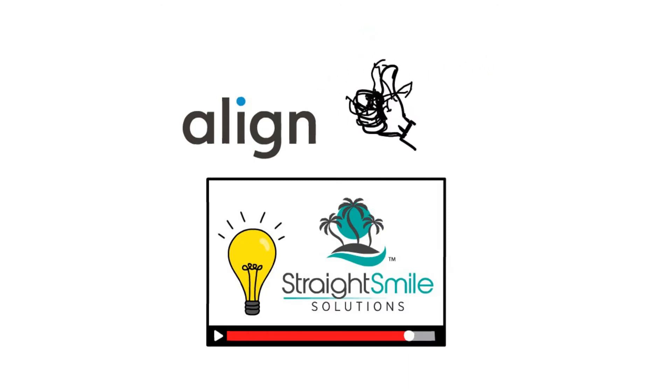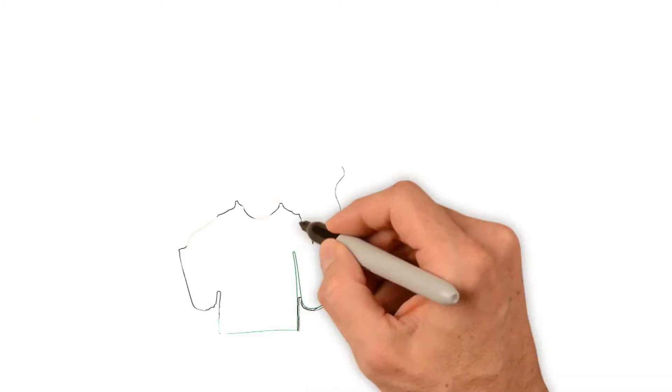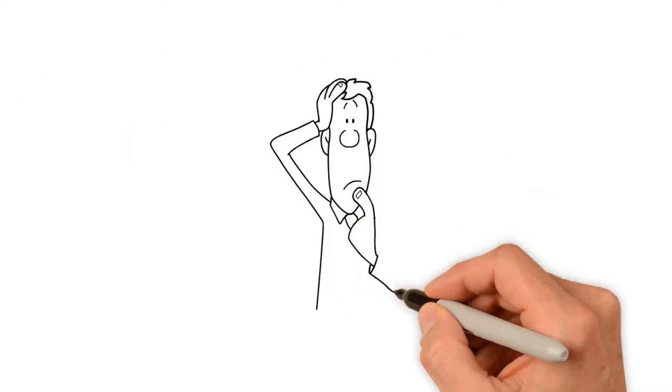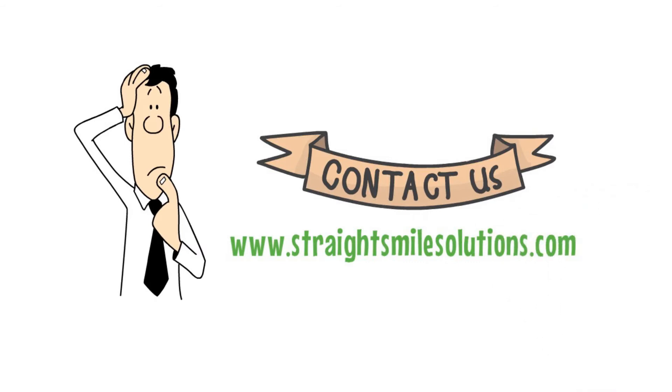All opinions expressed in this video are the opinions of Straight Smile Solutions and not Align Technology. Thank you to Align Technology for continuing to support us educating and helping their doctors and letting us share this video around the world through YouTube, Instagram, Facebook, TikTok, LinkedIn, and all of our social media platforms. Together, we unite to make more smiles. If you have questions or concerns about this video, please contact us directly at www.straightsmilesolutions.com.